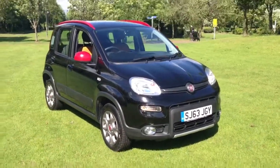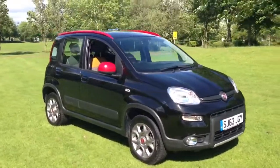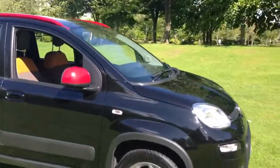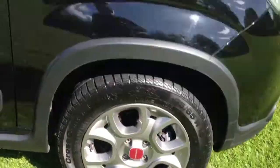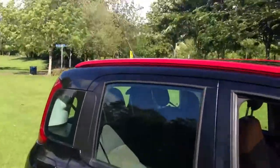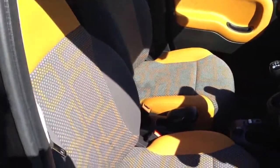We have a 2013 Fiat Panda 1.3 WinterJet diesel 4x4, finished in metallic black. The car features 15 inch shadow chrome alloy wheels, red mirror caps and roof rails, and a contrasting grey and orange partial leather interior.